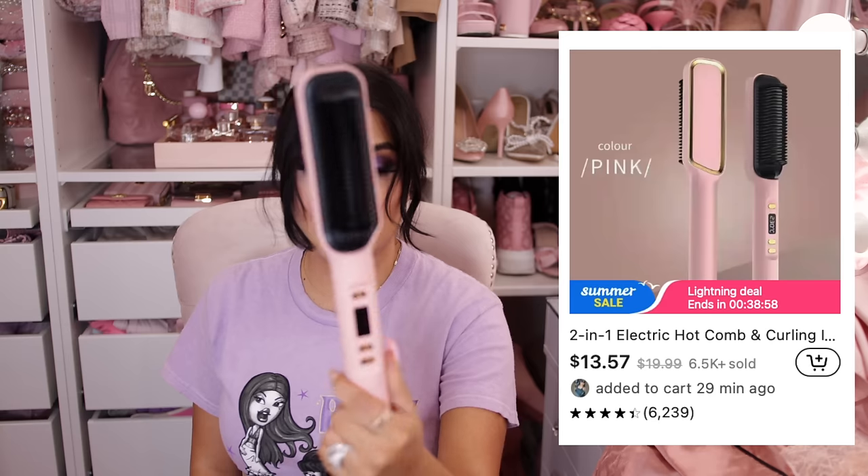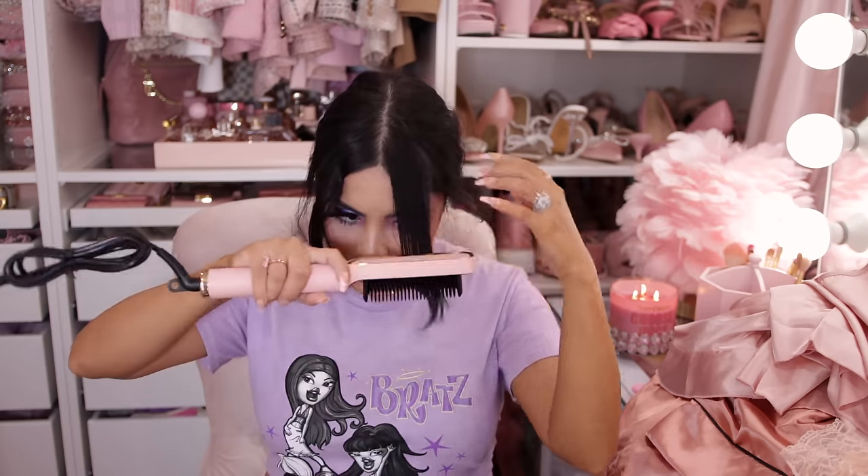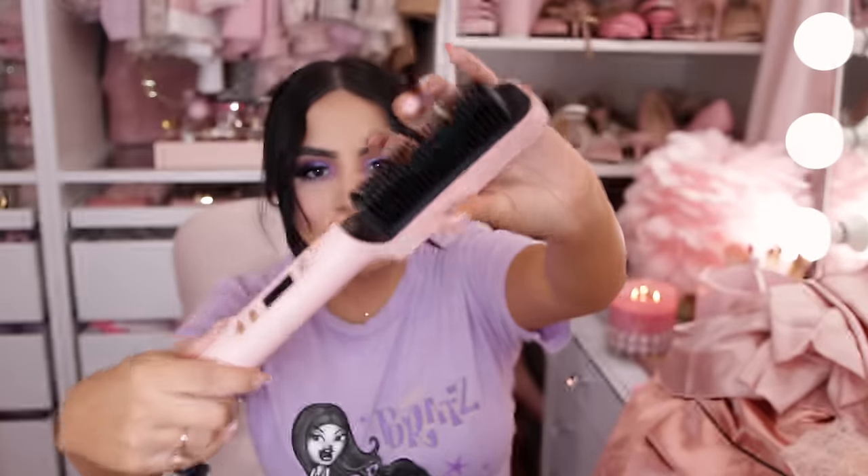Next is a hair tool — when I saw Temu had hair tools I was genuinely surprised. This is really pretty and feels sturdy. It looks like a hair straightener of some kind, though the bristles are more like a comb. It's pink and rose gold and gorgeous. It has temperature settings and an on/off button — I'm very intrigued and will try it out.